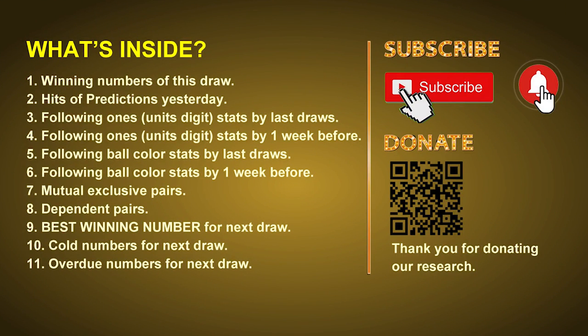Good afternoon, my friends. Welcome to UK 49's Lunchtime Club, where we share statistics and probability of UK 49's lunchtime winning numbers and maybe give you some inspiration for numbers of the next draw. Please like, share and subscribe to our channel if you like it, and don't hesitate to leave us comments. In this video we will tell you the draw result today, review hits of predictions we made yesterday, then do some math to find out the best ball color, best winning numbers, and tips on mutual exclusive pairs, dependent pairs, cold numbers and overdue numbers for the next draw.